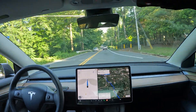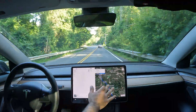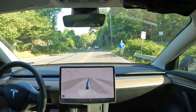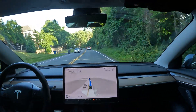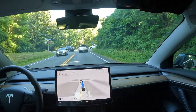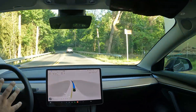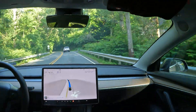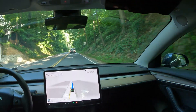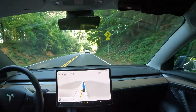Welcome to the channel. Quick FSD beta drive for you today. Looks like we got a pedestrian running — let's see how FSD handles this. Nice job, did a little dodge move. That was perfect — there were no cars coming either, so it did a nice swerve. We are on some back winding roads here in Arlington and FSD is in control, doing a pretty good job staying in the lane and recognizing its surroundings.